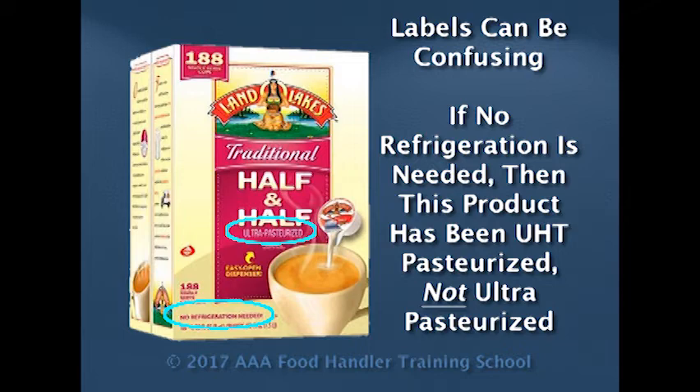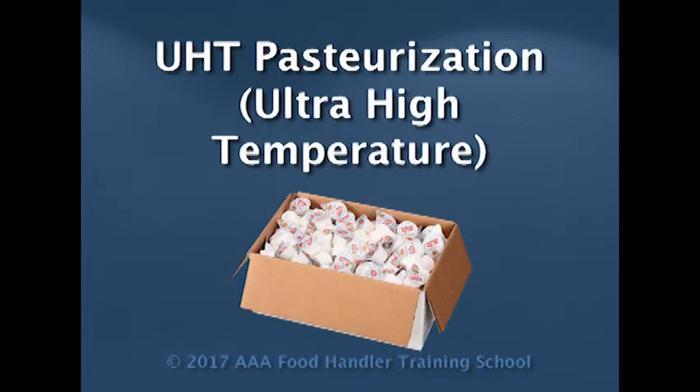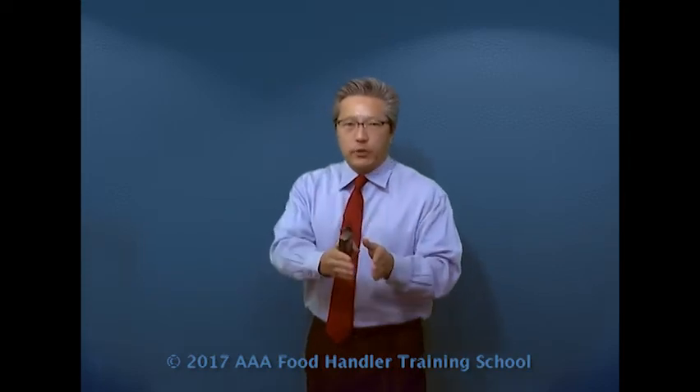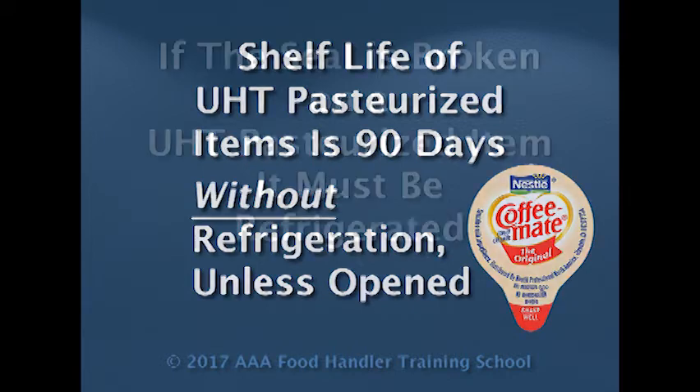Then we have the highest pasteurization safety margin, which would be the UHT. UHT stands for ultra-high temperature. Ultra-high temperature products can be left at room temperature up to 90 days, as long as you have not broken the seal. However, if you break the seal, they must go immediately to the refrigerator.